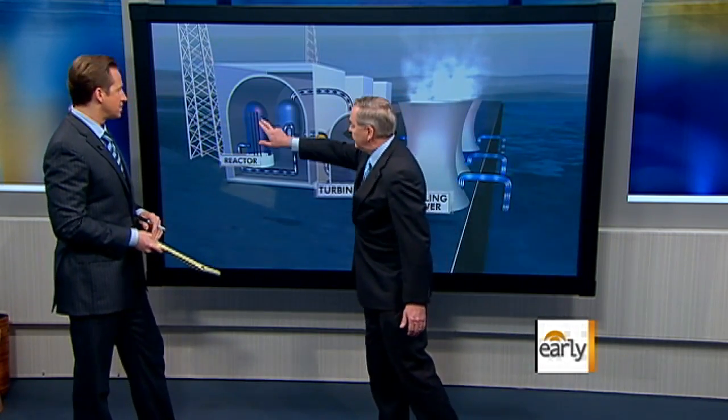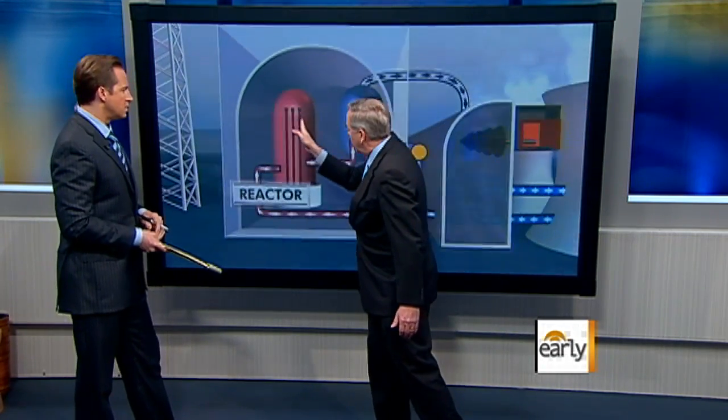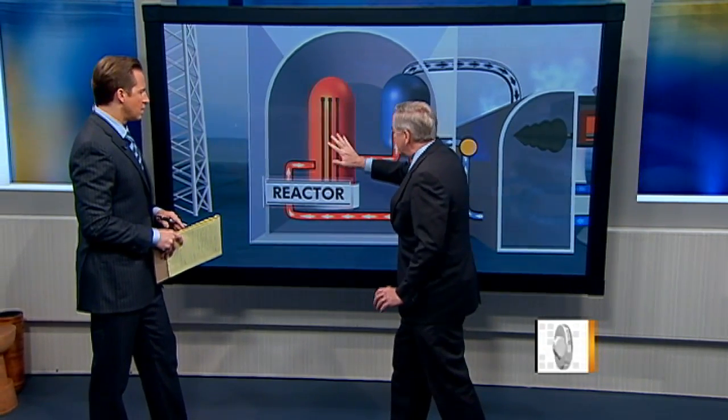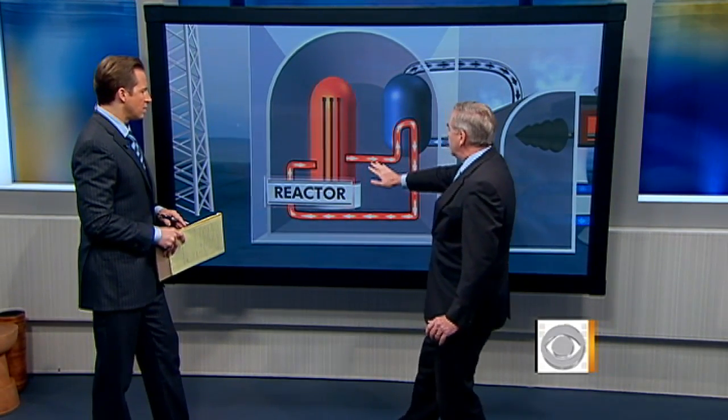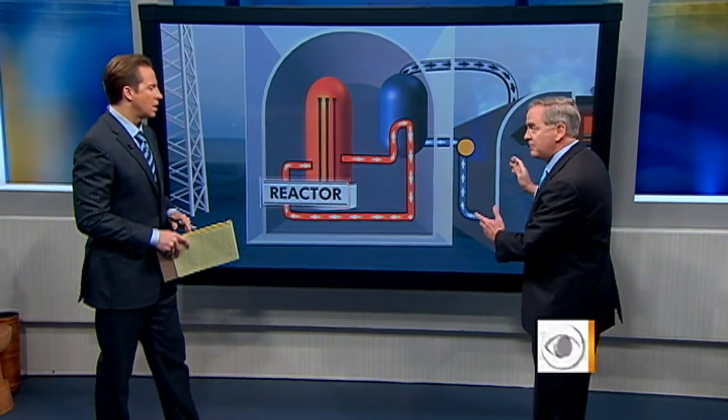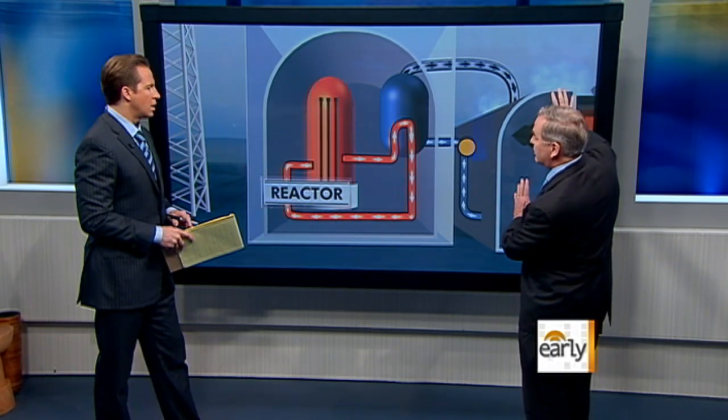Here's your reactor right here, and these are the fuel rods right here — radioactive fuel rods — uranium that generate neutrons that heat up water. The water comes over here to the turbine, turns into steam, and electricity goes out to the public.